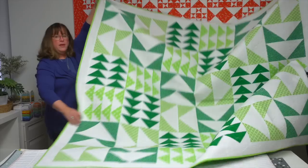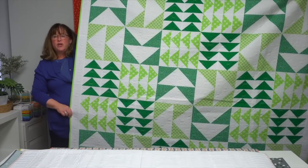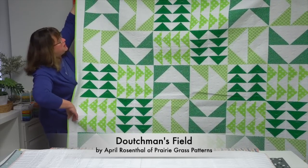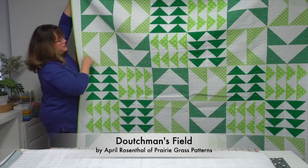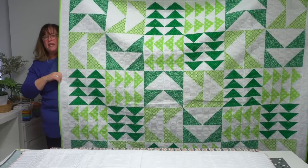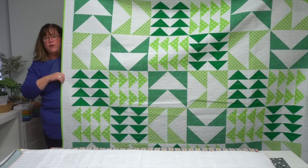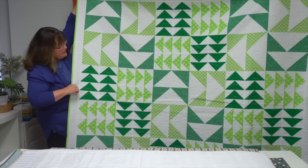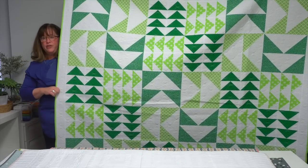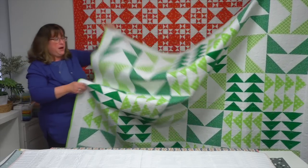April Rosenthal went bold and bright with a block called Dutchman's Puzzle. It's where four blocks come together using flying geese units that rotate in a certain way. She's done them in large and small flying geese with a wonderful array of different green prints used across the top to create Dutchman's Field from the Dutchman's Puzzle block.